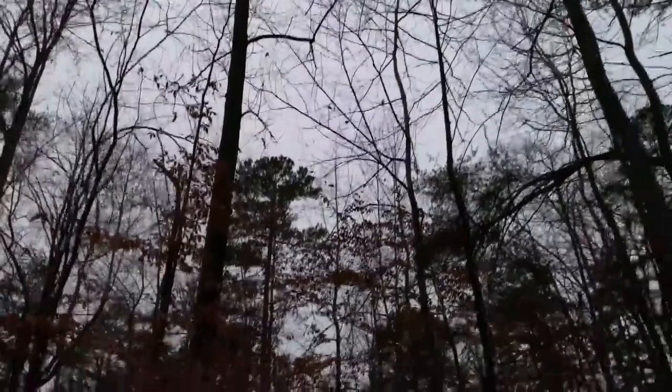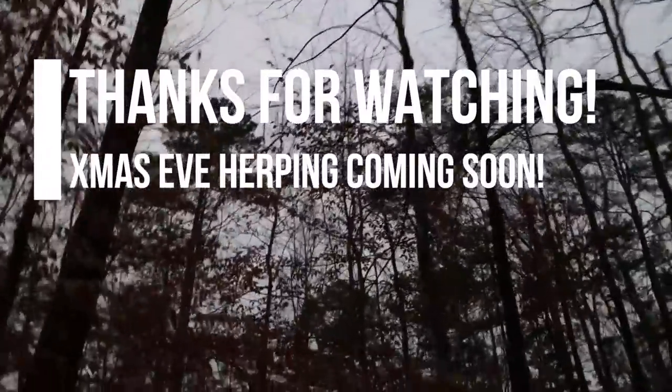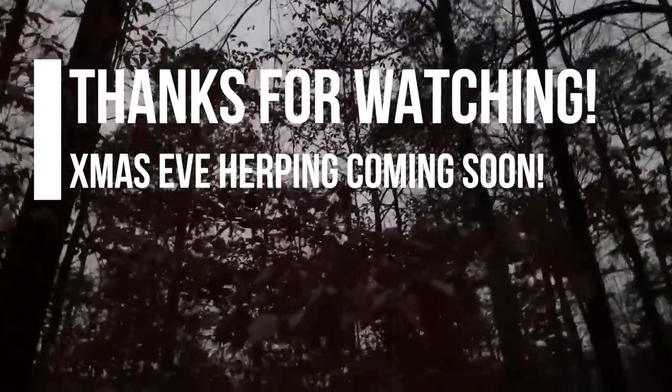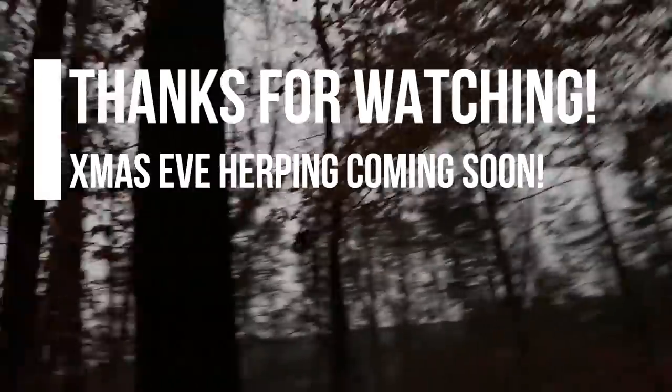This will probably end this video — I'll probably put it with last night's since last night was so slow. Tomorrow is going to be nice and warm, so I'm going to be looking for snakes. Hopefully that will be the second video of the week. Thanks, Ian.